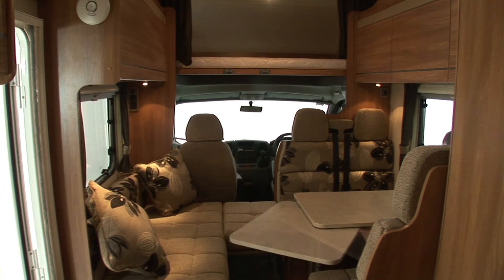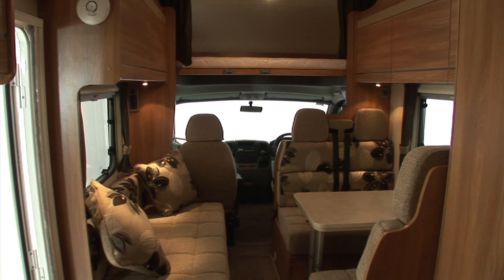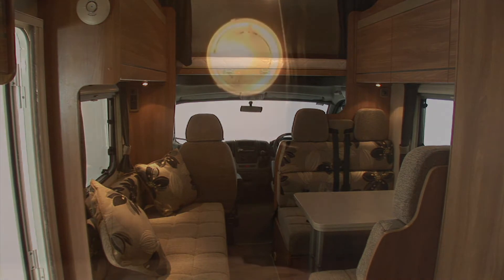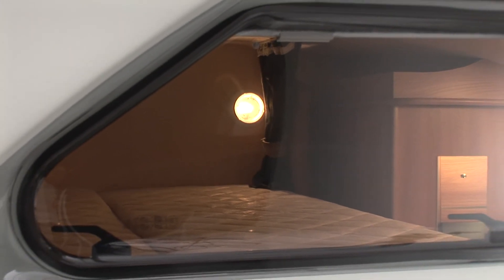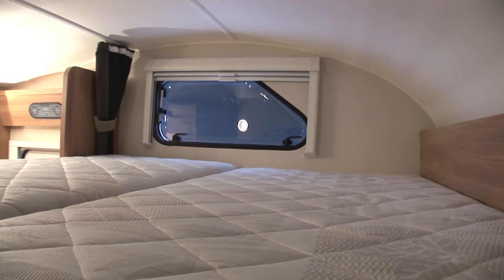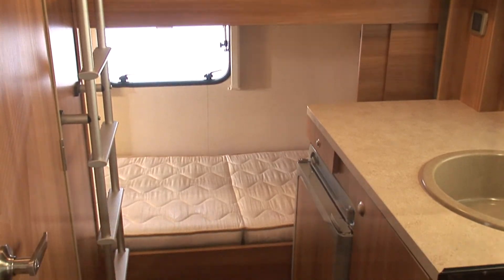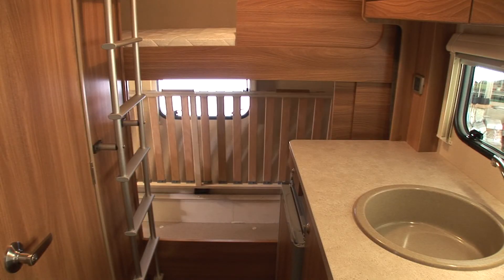Moving inside, these shots of the new 6-berth 696 model show the spacious layout which seats six people both for dining and travelling. The large Luton has a useful light for reading at the head, and a window at the foot creates a light, roomy atmosphere, with a choice of spacious double beds and bunks which can either be used for sleeping or extra storage. This new model is ideal for families or entertaining the grandchildren.